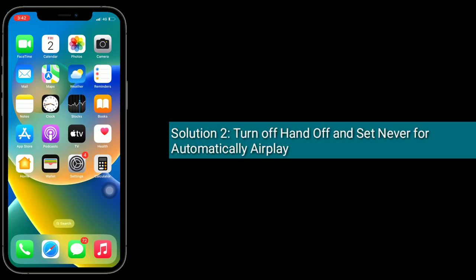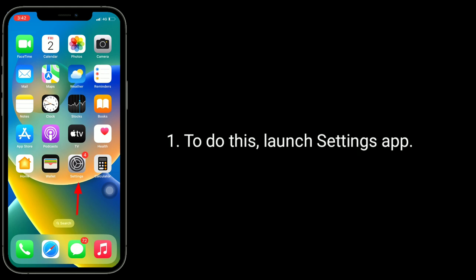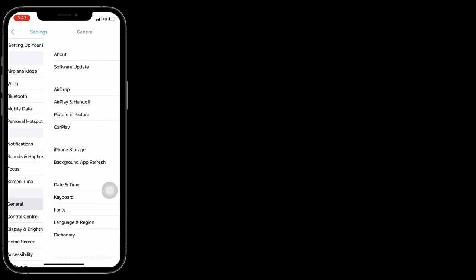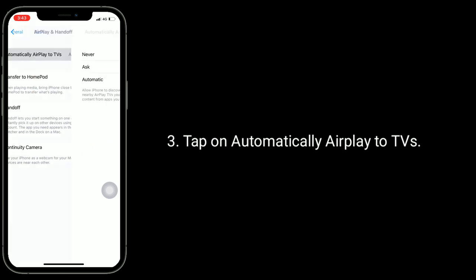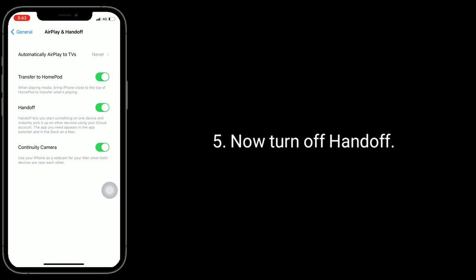Solution 2 is to turn off Handoff and set AirPlay to off automatically. Launch the Settings app, tap on General, tap on AirPlay and Handoff, tap on Automatically AirPlay to TVs, select Never, then go back and turn off Handoff.